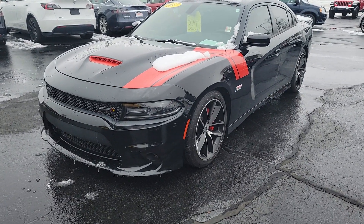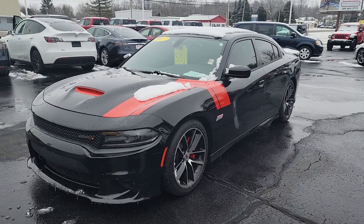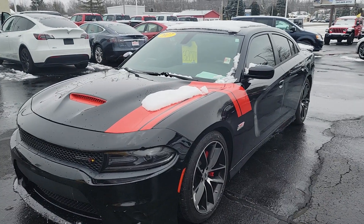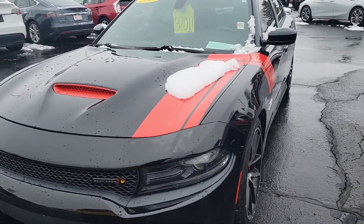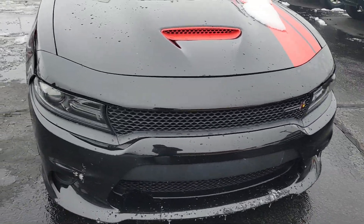Hi, this is Jake Joyce out of Angola Chrysler Dodge Jeep Ram. Grabbing a quick video of the 2017 Charger 392 Scat Pack. Super cool car. Going to start by walking around the outside of it, then we'll start it up and hop inside as well.